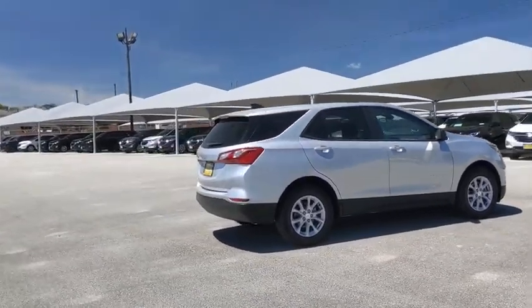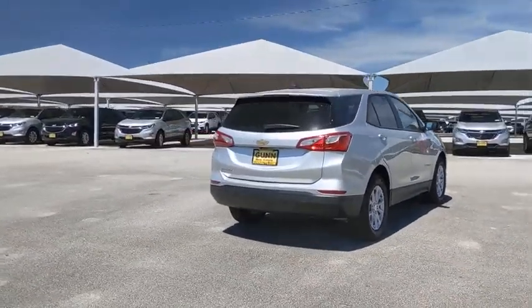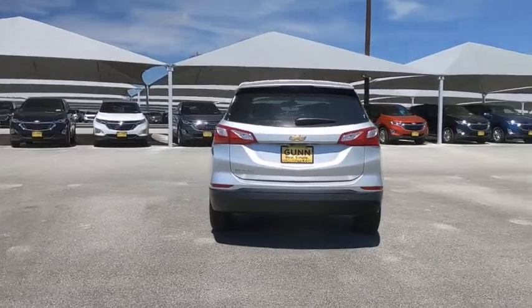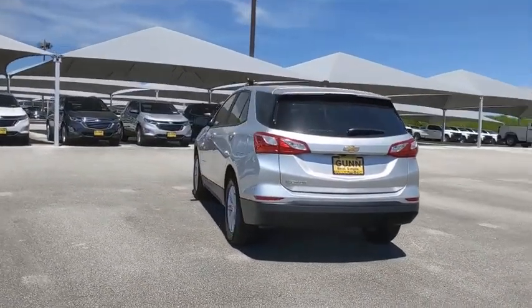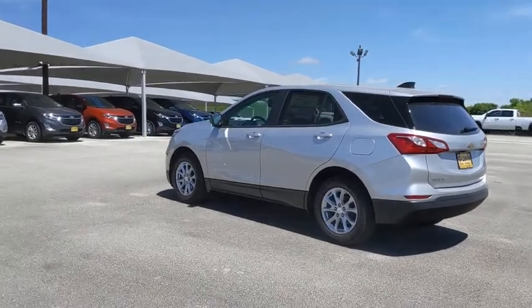Here are some of this vehicle's great options: anti-lock braking system, lane departure warning, backup camera, keyless entry, stability control, traction control, steering wheel audio controls, Bluetooth, adjustable steering wheel, keyless start.